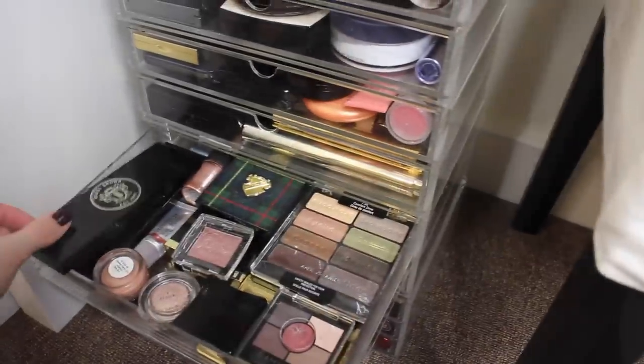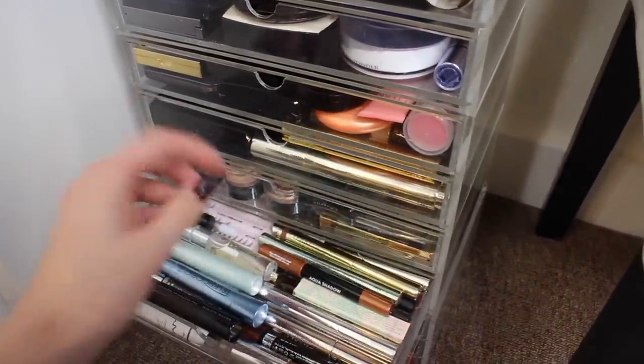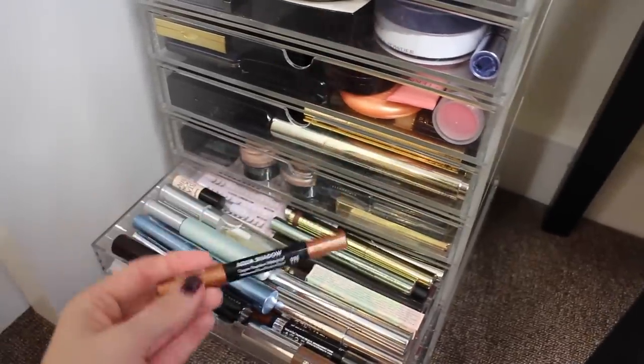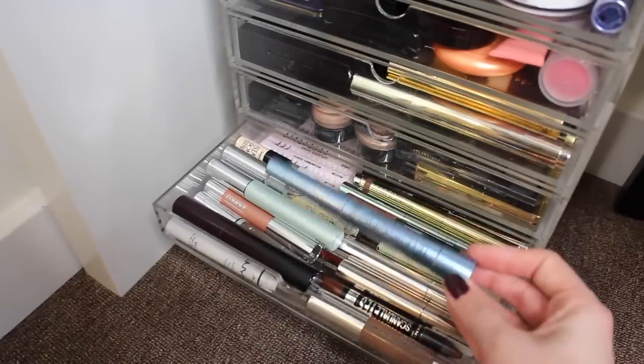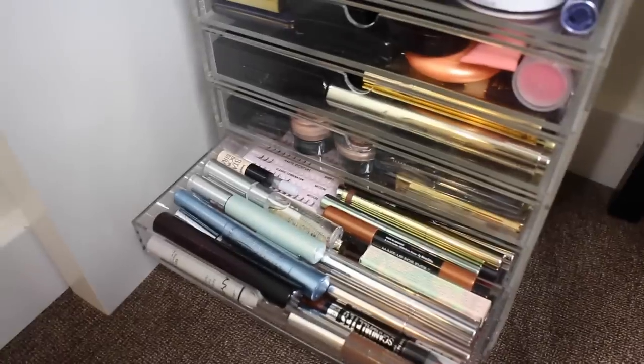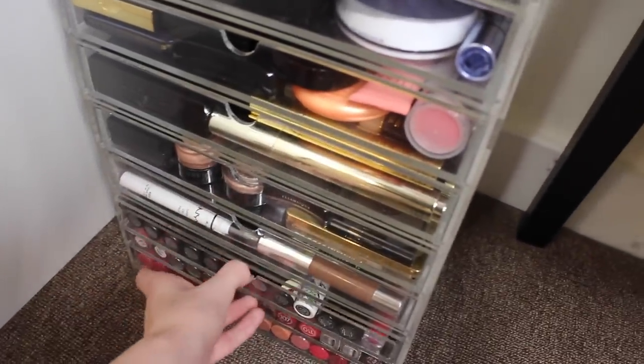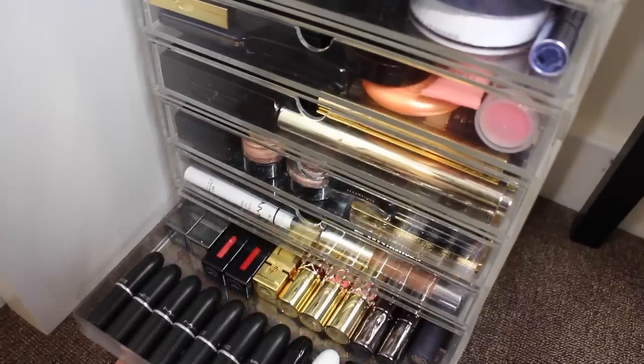Underneath that I have a bit of a thing for cream eyeshadows in stick form, so there are a lot of those in here. I also keep extras of the L'Oréal Telescopic mascara, because you know how much I love that one. And there are some false lashes in the back as well.